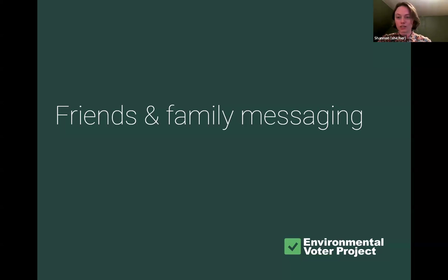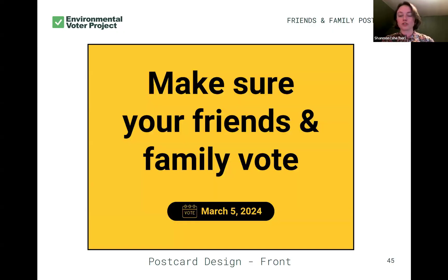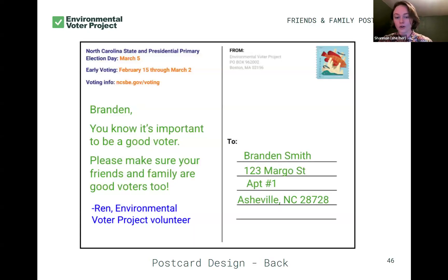Friends and family messaging. This is one we first experimented with back in 2021 with texts — those who've been with us since then might have sent that text. We also tried this in 2024 when we weren't able to use loss aversion messaging. Super simple, super eye-catching: 'Make sure your friends and family vote.' Now, I'll tell you a secret — I don't know who this person's friends and family are or whether they're already good voters. Instead, we're using this idea of friends and family to make this person into a bit of a role model — what we call a 'deputized norm enforcer.' We're saying: you know it's important to be a good voter, so make sure your friends and family are good voters too.